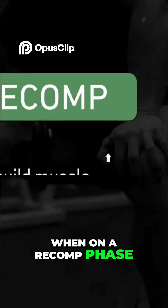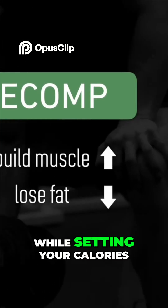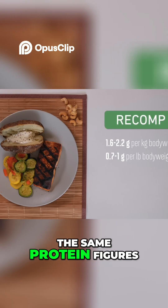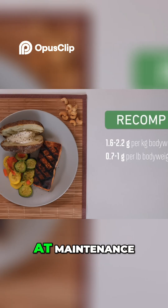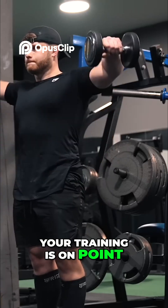When on a recomp phase, you're trying to build muscle and lose fat at the same time while setting your calories around maintenance intake. So most people can simply use the same protein figures as when bulking, because at maintenance you're also at a low risk of muscle loss as long as your training is on point.